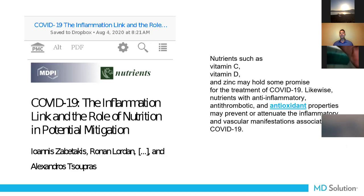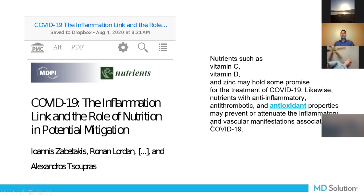Back in March, you couldn't find any of these supplements on the shelves anywhere. It tells you that patients are being proactive about their health, educating themselves even more than 10 or 20 years ago. We're not trying to say we're curing COVID, but if we can help mitigate, that's what we want to do. The study was titled: 'Strengthening the Immune System and Reducing Inflammation and Oxidative Stress Through Diet and Nutrition Considerations During the COVID-19 Crisis,' published May of last year.